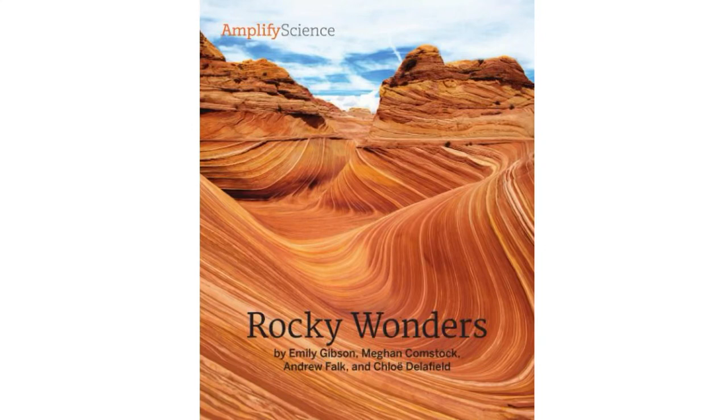Rocky Wonders by Emily Gibson, Megan Comstock, Andrew Fogg, and Chloe Delafield. Read by Mrs. Mulatto. This book is part of the 4th grade Amplify Science Unit Earth's Features.